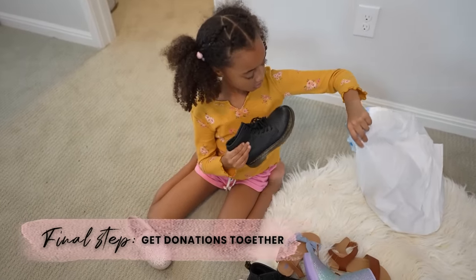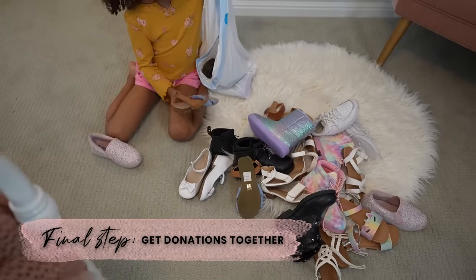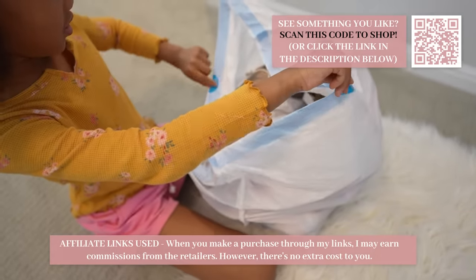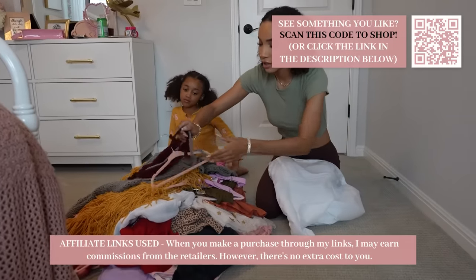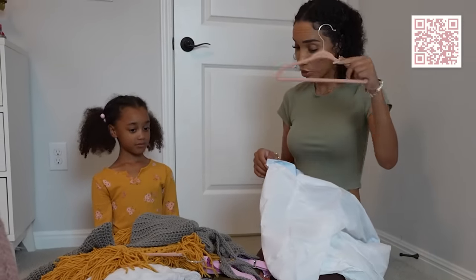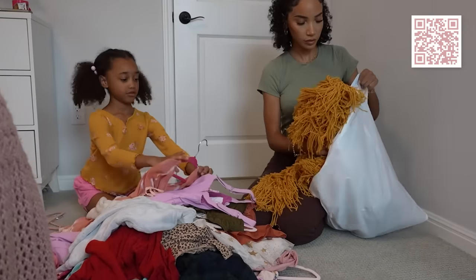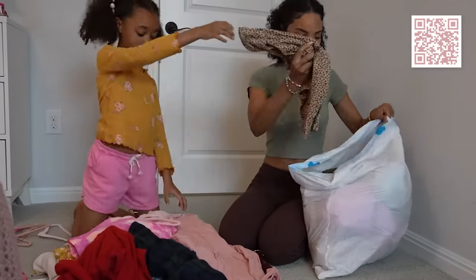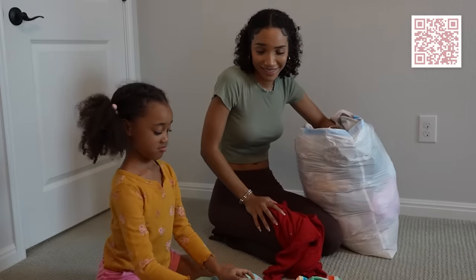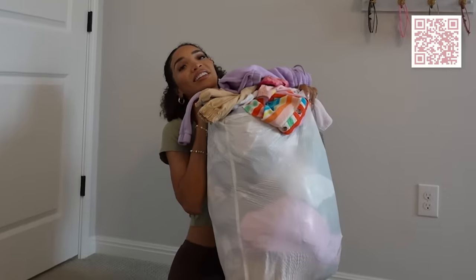Now we're getting all of our donations together. We have a lot of good shoes to donate - I'm sure somebody will love to have them. One bag for all the shoes. For the clothes, we have to take everything off the hangers because we're keeping the hangers. Do you want to be the hanger taker-offer or the clothing putter-inner? Time's up! Look at all these clothes to donate.